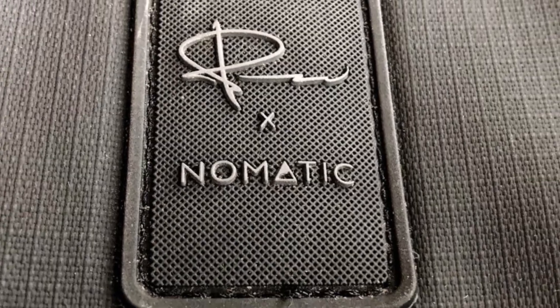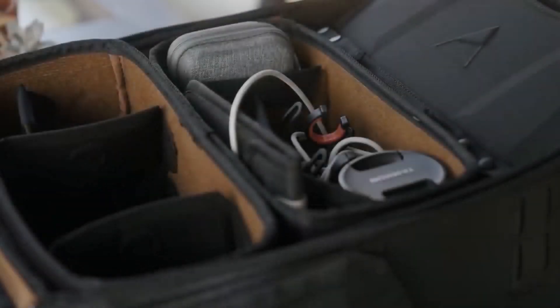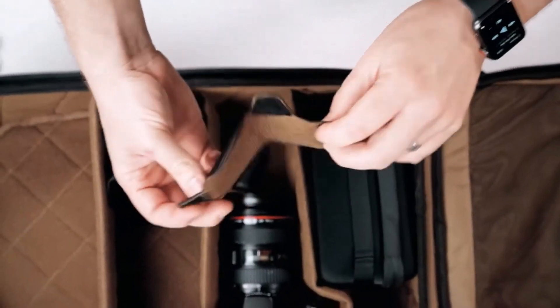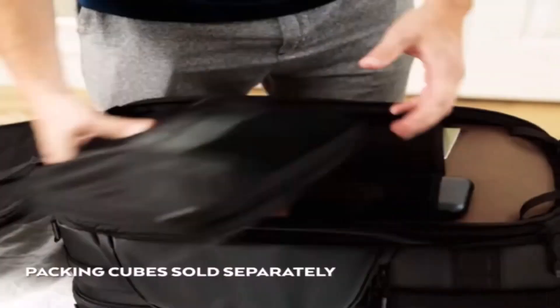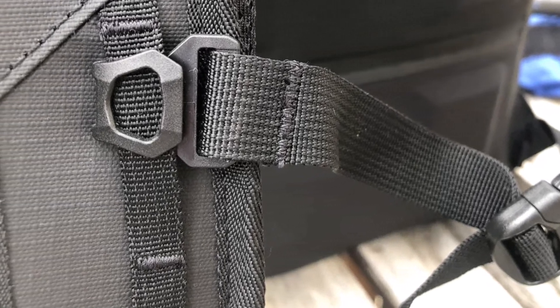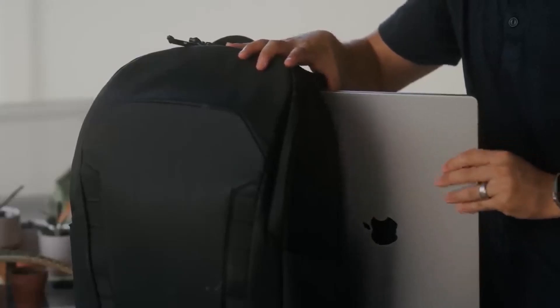The camera cubes come with adjustable hook-and-loop Velcro dividers, enabling you to set up the interior to suit different shooting scenarios. You can then place the appropriate cube into the 25L backpack, ensuring your gear is organized and protected. If you need to use the McKinnon 25L as a regular backpack, you can simply remove the camera cubes to create more space. The backpack is also designed to accommodate the McKinnon Cube Pack 21L, providing even more flexibility for transporting your gear.